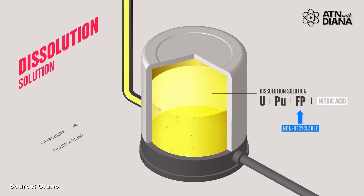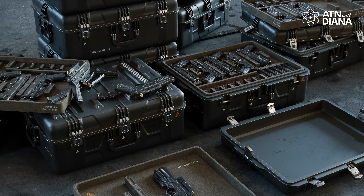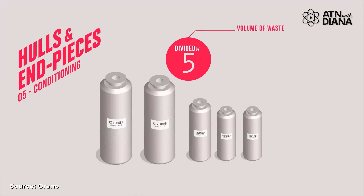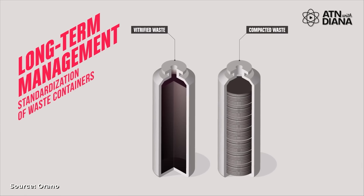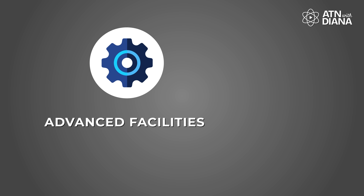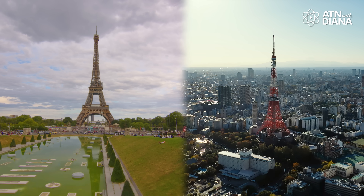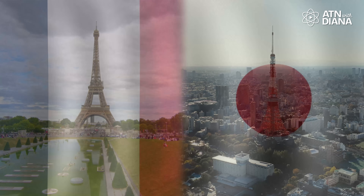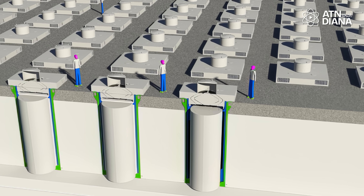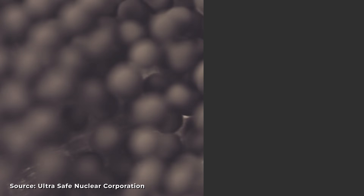Then there is MOX fuel, which combines recycled uranium and plutonium, often sourced from spent nuclear fuel or decommissioned weapons. The advantage of MOX is that it reduces nuclear waste while repurposing materials that would otherwise require long-term storage, supporting sustainability and non-proliferation goals. While MOX is pricier to produce than traditional uranium fuels due to the need for advanced facilities and strict safety protocols, countries like France and Japan are already using it as an effective way to manage nuclear waste while providing a reliable energy source.